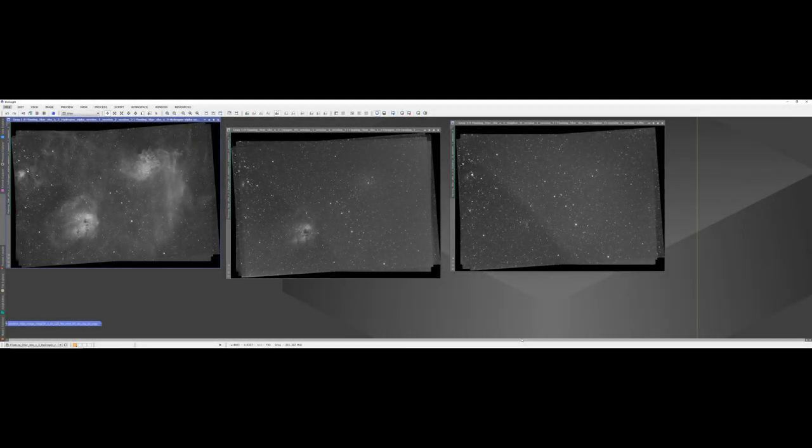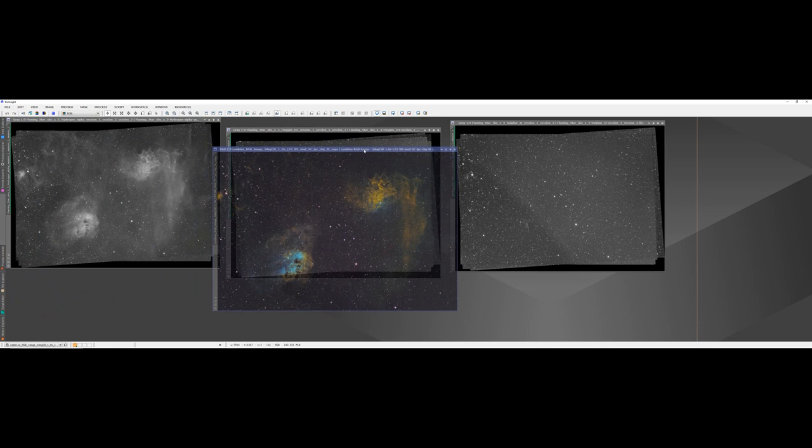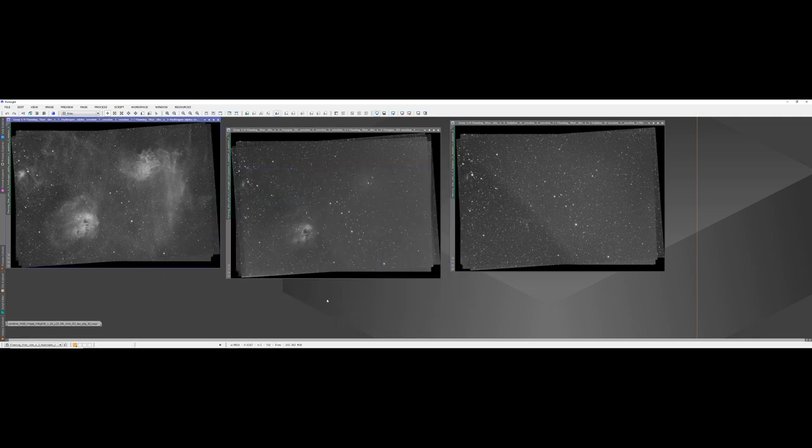Here are the three narrowband masters in PixInsight — these are what I'll be sending over to Joe. I did do a quick stack and a play around myself; I didn't do a lot of work on them, but just so you can have a look at all three stacked. As I say, it'll be interesting to see what Joe comes up with. I know he's just got the Flaming Star so he'll mostly crop this down. I had a much wider field of view, but this is what I'm sending Joe and I'm looking forward to receiving his files to process myself.